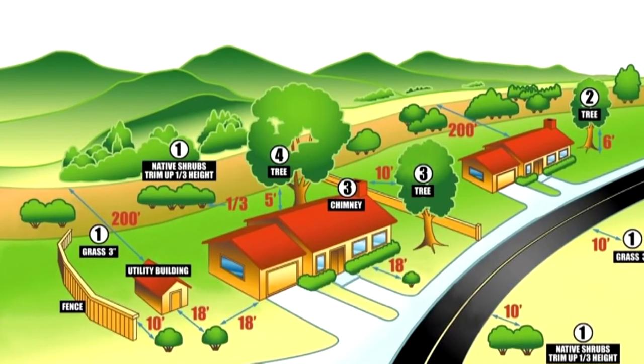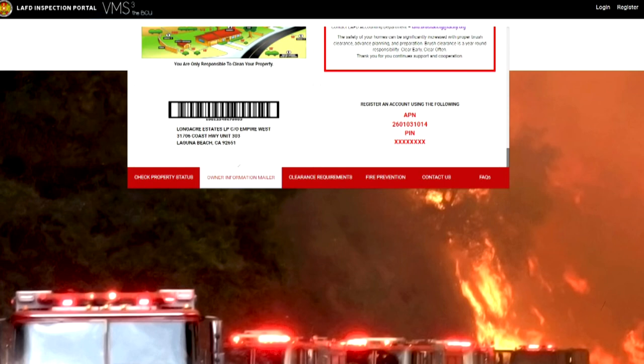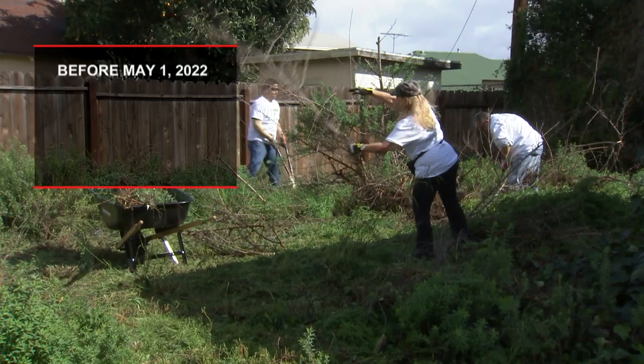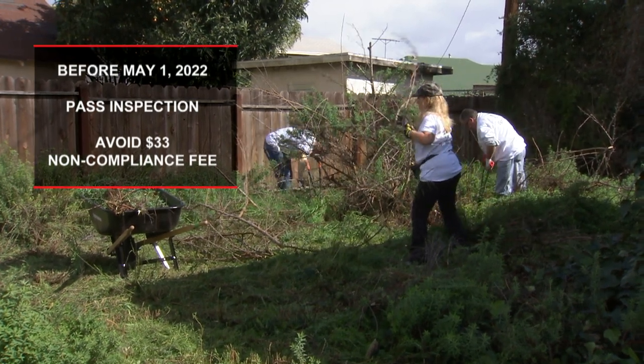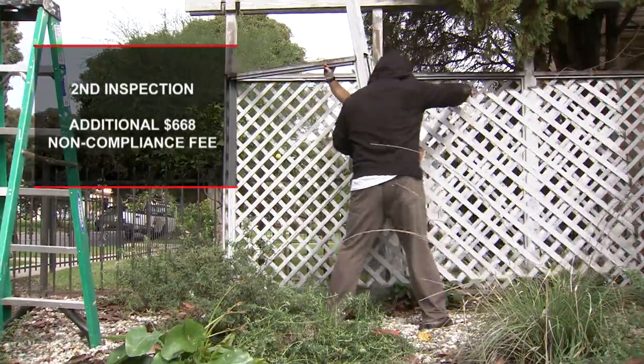Here's the basic inspection process. It begins with the owner's self-inspection — compare your native brush and landscape vegetation on your property with the information in the mailer and on the lafd.org/brush website. If you have difficulties, you can hire a professional. Clear your property as required prior to May 1st to pass the fire department's inspection and avoid a $33 noncompliance fee and a second inspection, which carries a costly $668 noncompliance fee.